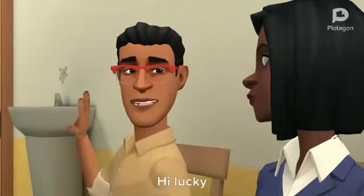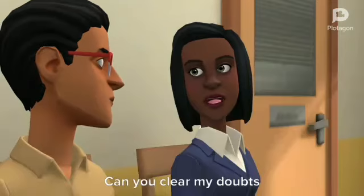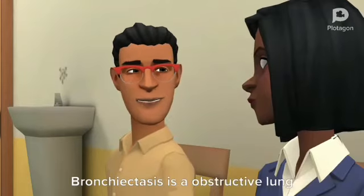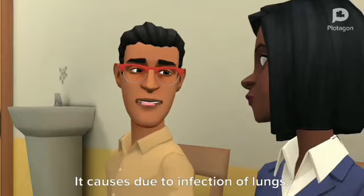Hi Matthew. Hi Lucky. Are you well prepared for Viva? I just covered the syllabus. Can you clear my doubts? Sure. What is bronchiectasis? Bronchiectasis is an obstructive lung disease in which there is a permanent enlargement of the airways of the lung. It is caused due to infection of the lungs.